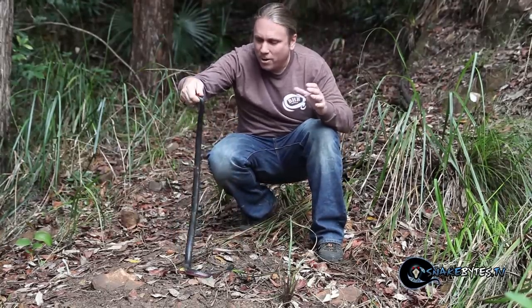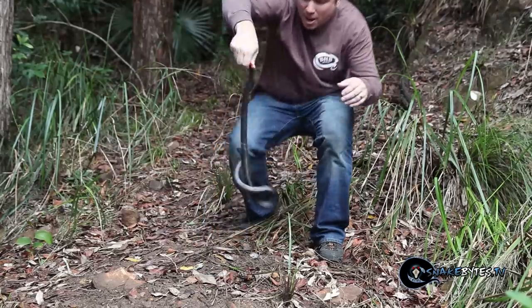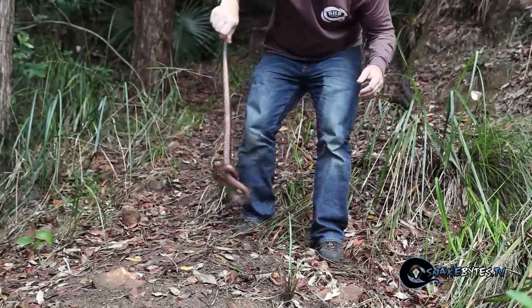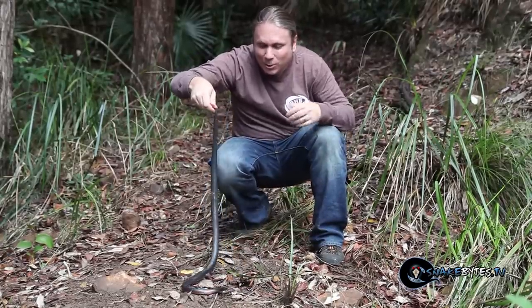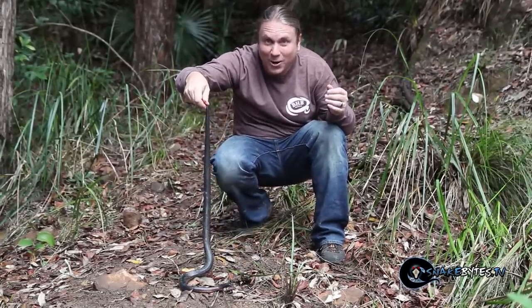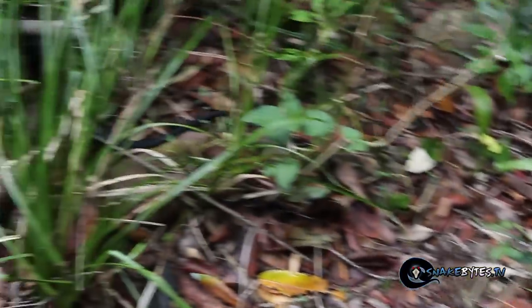They're live bearers, and as a matter of fact this looks like a female that may actually be gravid. It's definitely a very iconic snake for Australia, and this one's starting to get a little bit aggressive so we're going to go ahead and let this little bugger go. Red-bellied black snakes are lightning quick — it wasted no time getting away.